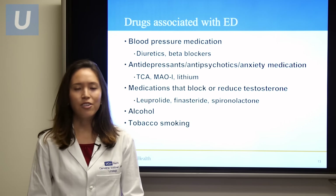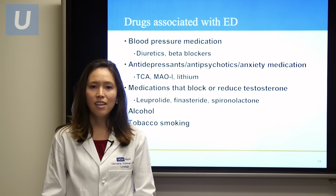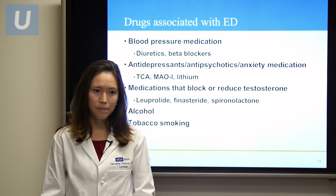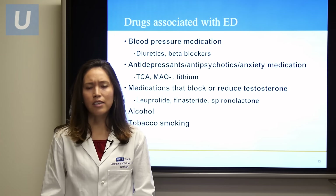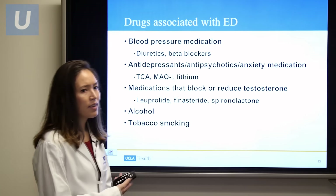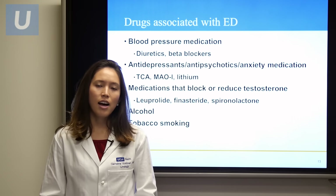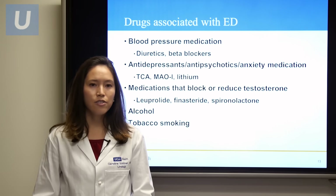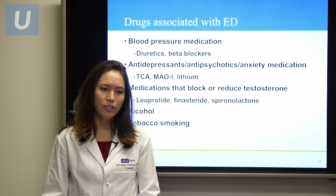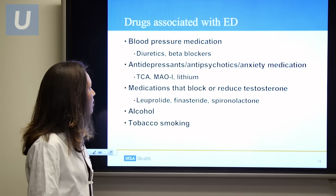There are several drugs notorious for causing erectile dysfunction. The first and foremost are blood pressure medications — diuretics and beta blockers are both known to cause problems with erections. The next class includes antidepressants or antipsychotic medications. Additionally, medications that suppress testosterone levels, such as leuprolide for advanced prostate cancer treatment or finasteride to shrink the prostate, can affect erectile function. Alcohol and tobacco smoking can also cause erectile dysfunction.